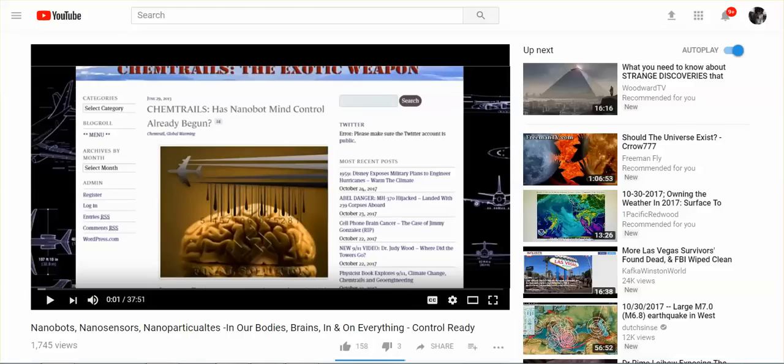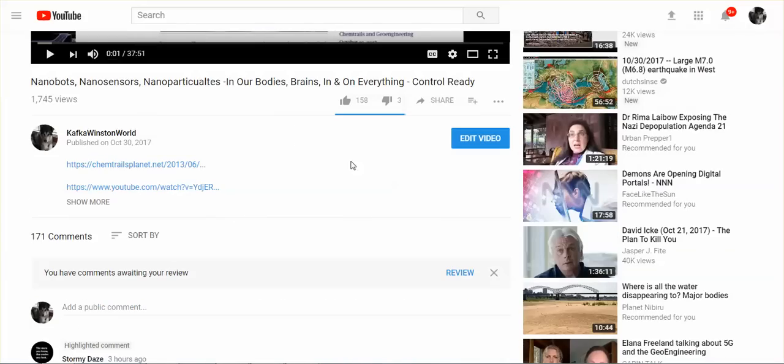Hi everybody, it is October 31, 2017. It is Halloween and I hope that everyone stays safe. I posted this video yesterday — nanobots, nanosensors, nanoparticulates in our bodies, brains, in and on everything, control ready, yes control ready, artificial intelligence, internet of things.